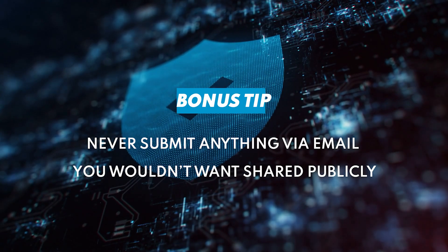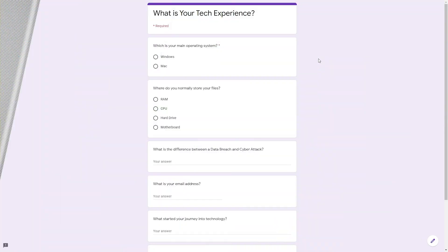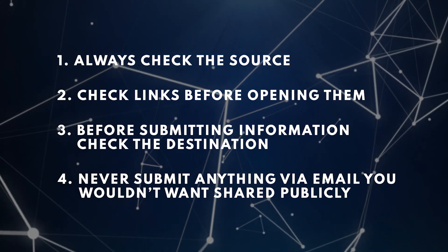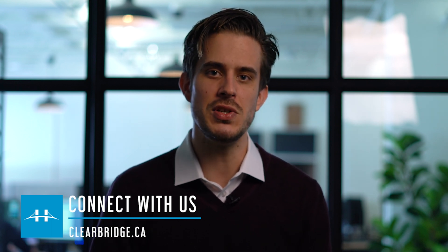And here's a bonus tip: never submit anything you wouldn't want shared publicly via email — email is, by default, not encrypted. So now that you know what to watch out for, go out and practice this on the next email you receive, the next website you log into, or the next form you fill out online. If you follow all these tips carefully, you'll be better off than 97% of users who are unable to recognize sophisticated phishing emails. If you have any questions about a specific email, website, or tactic, or would like to learn more about working with a company like ClearBridge, please connect with us — helping businesses do their best work while staying safe and secure online is exactly what we do.